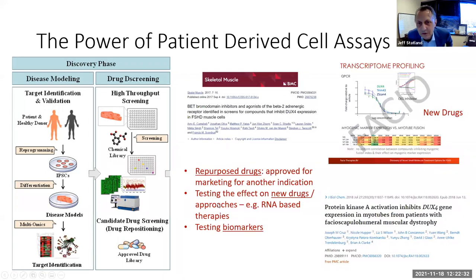Several studies have screened large drug libraries this way. Beta agonists were identified as potentially modulating DUX4 in this model. Fascio Therapeutics' main target was identified through drug library screening. And losmapimod — the Fulcrum drug — was also discovered by screening a large drug library using this cell model approach.